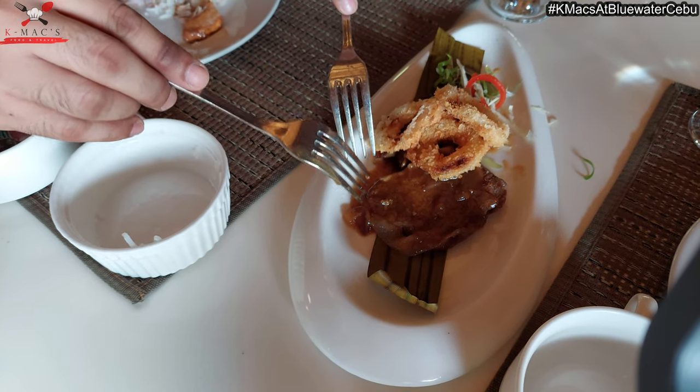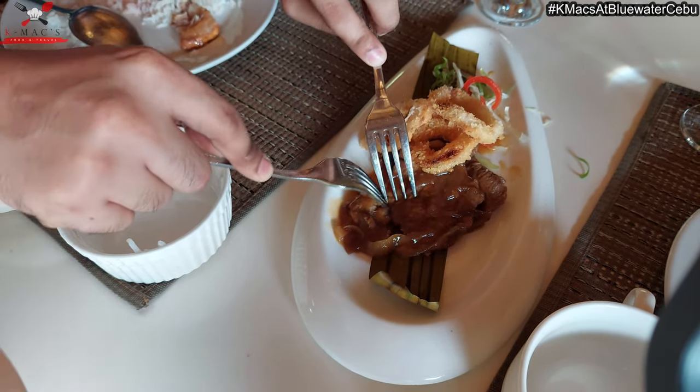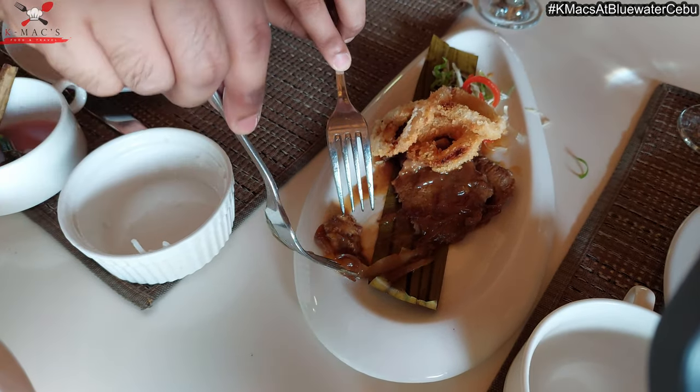Let's try the Bistek Tagalog. Bistek Tagalog is cooked with soy sauce and calamansi juice, and it has onion. It's tender. The beef is very soft — it's perfectly seasoned. The tanginess of the calamansi juice and the saltiness of the soy sauce are in perfect combination. Sarap!